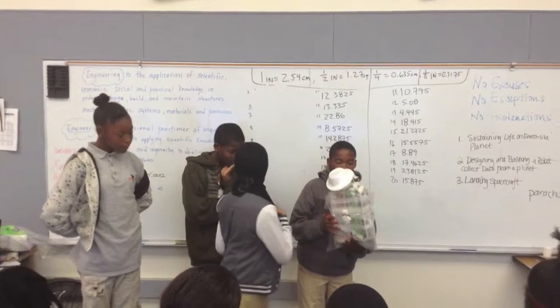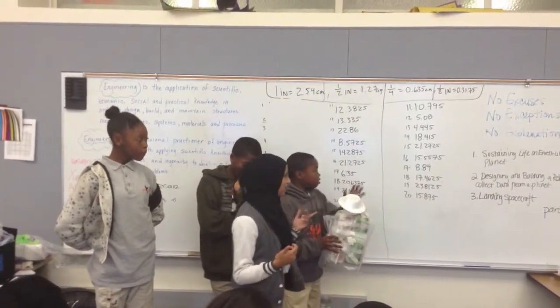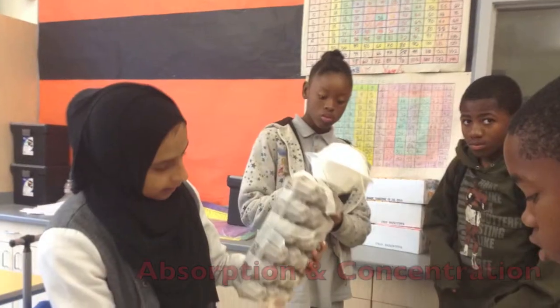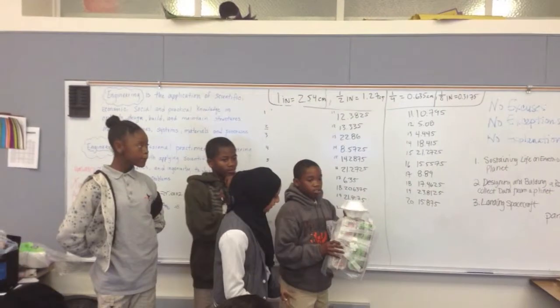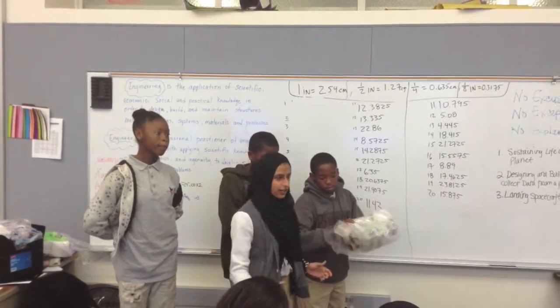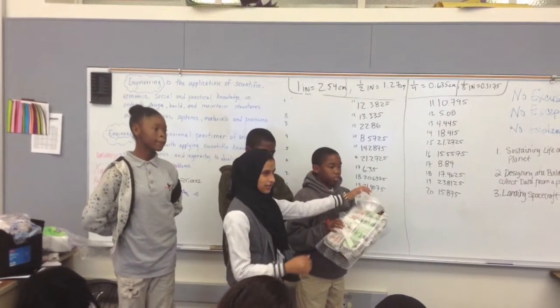I'm Rocky. This is Andre and Natasha. We're designing and building a robot to collect data. Under here we have these little air samples where he's going to collect air samples. And we'll have a camera over here to take pictures.